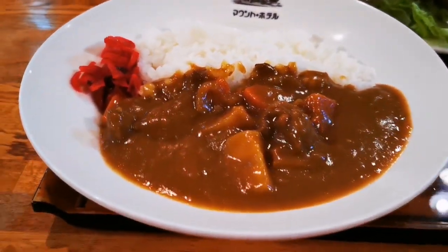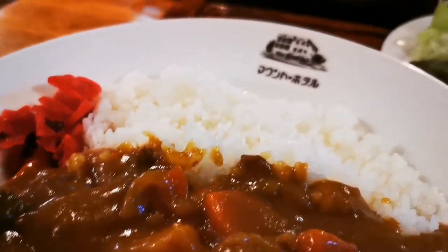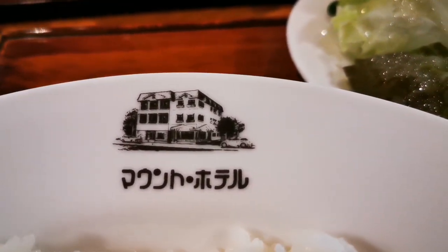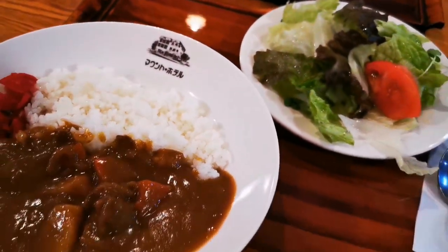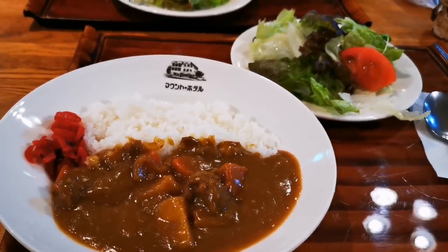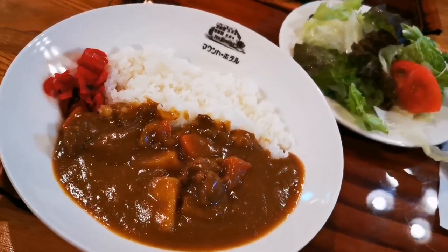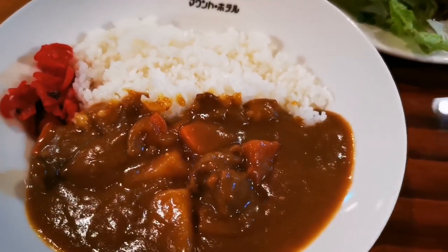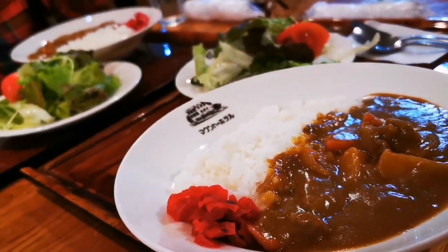This is the curry. If you do not want to pay the $35 for a full course dinner — which actually looks really good and is made by this hotel — you can at least have this curry, and it's so nice. It's just $10, so you will not starve when you come here, because there are no shops around. This will keep you alive until tomorrow.